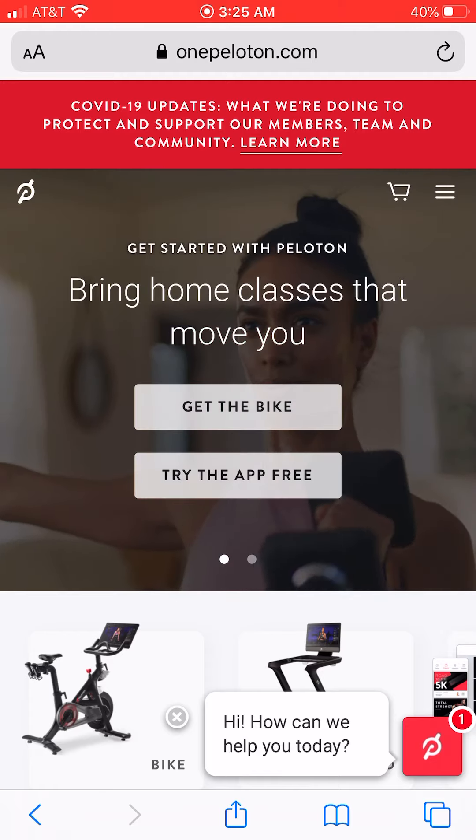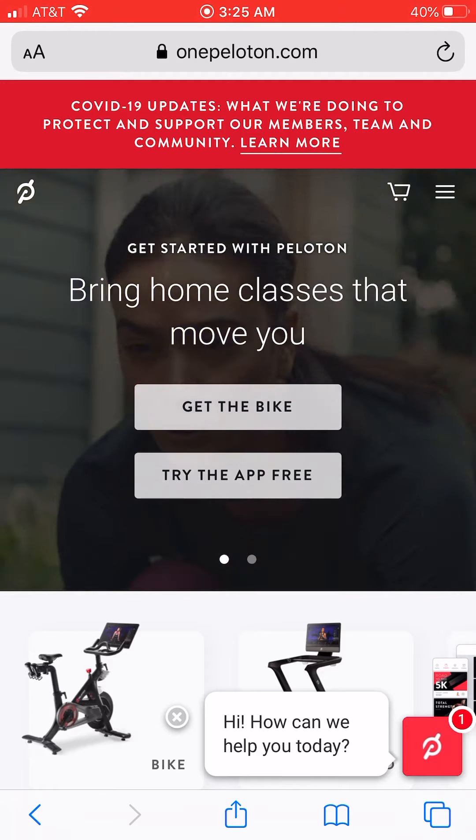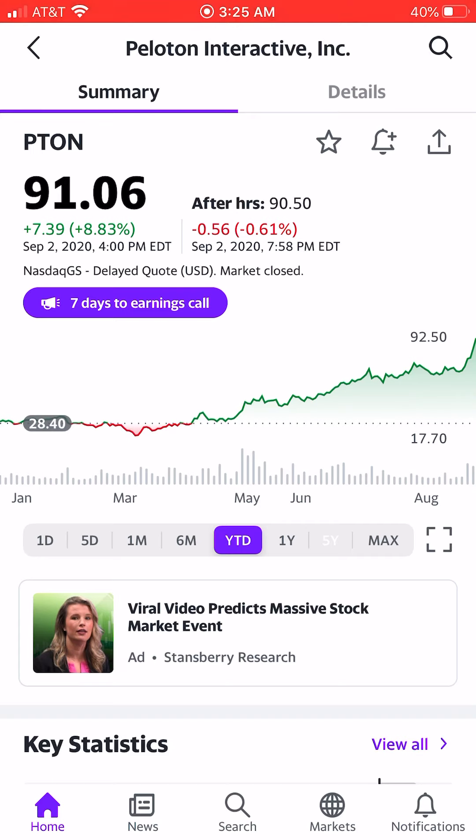One of the big winners of the COVID economy in 2020 has been Peloton Interactive. If you've owned the stock since the beginning of the year, you were up 220% as of Wednesday's close on September 2nd. Let's look at how you could have locked in some gains on Wednesday.